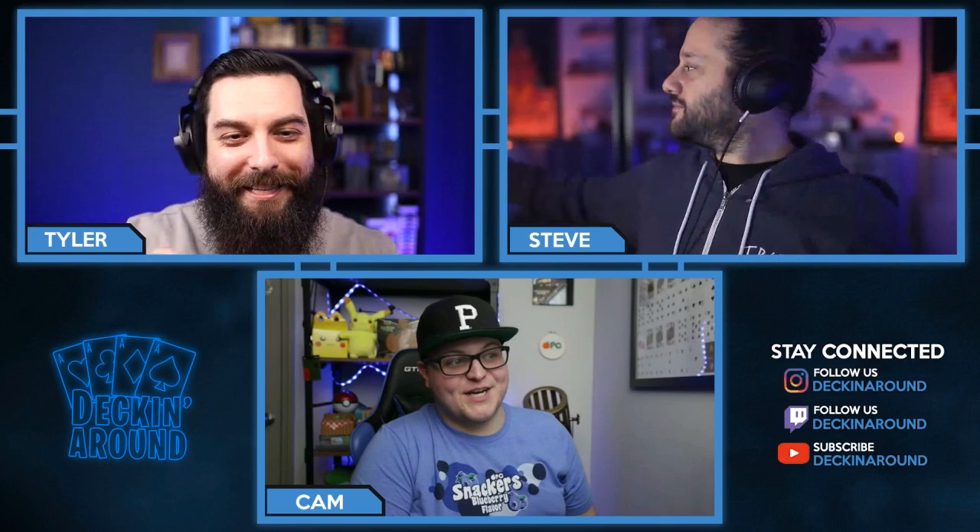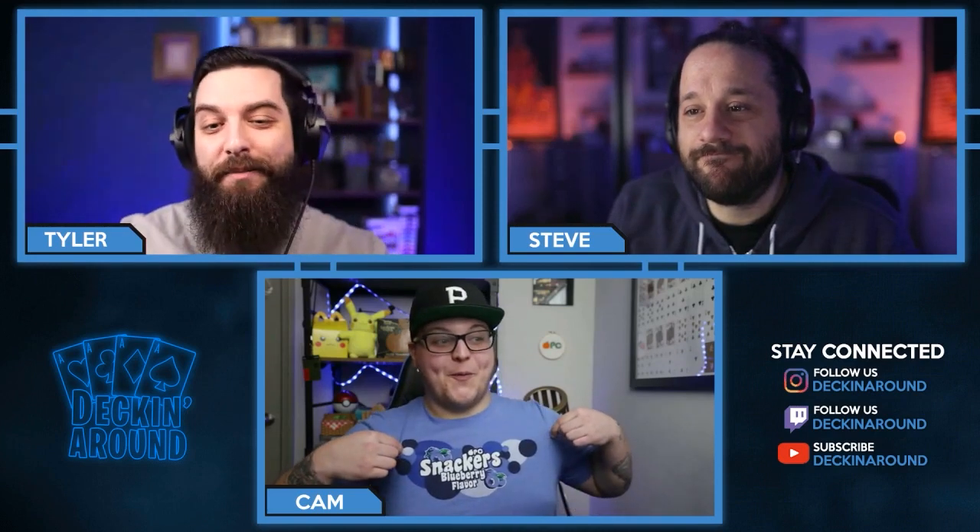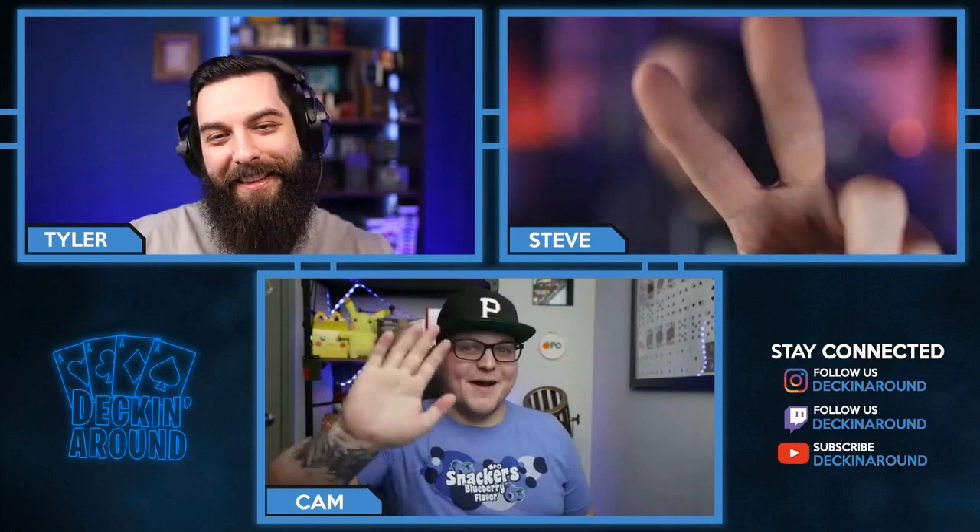March 3rd, guys — 1PM Eastern Standard Time, $8.95 single deck price, early bird special. Make sure you don't miss out — it will be on riffleshuffle.com, link down below. Cam is actually sporting the Snackers blueberry flavor shirt, which may be one of my favorite OPC shirts to date, and those will be available too. Go pick up your shirt, your decks, and your sticker for your passport. Cam, as always it's a pleasure having you on — this makes it the sixth Plug you've been on. Peace!